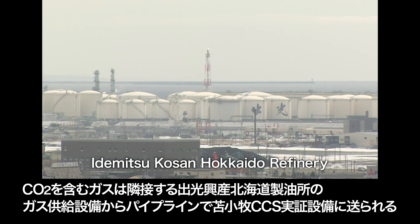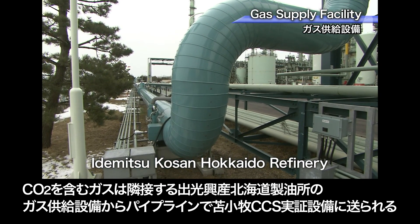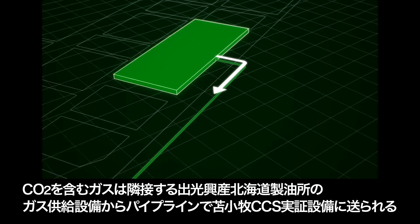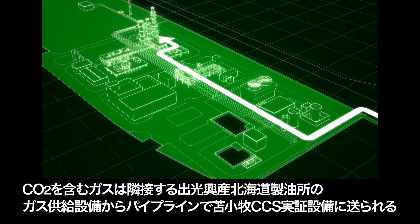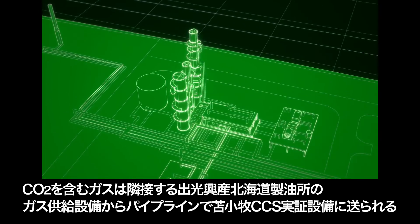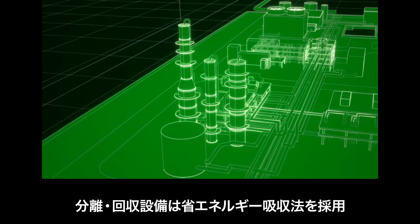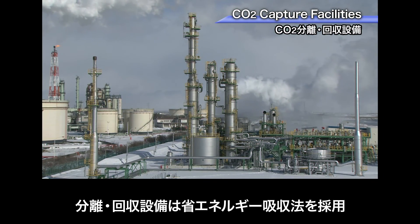The CO2 source is a gas supply facility in the Idemitsu Kousan Hokkaido refinery, adjacent to the Tomakomai demonstration plant. Gas containing carbon dioxide is sent by a pipeline to the Tomakomai facilities, where an advanced energy-saving absorption process is applied.